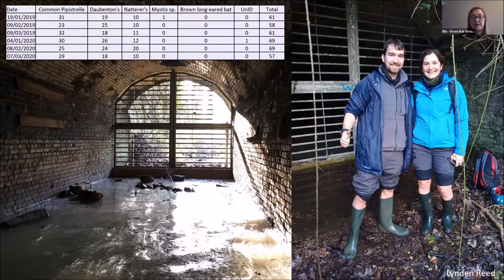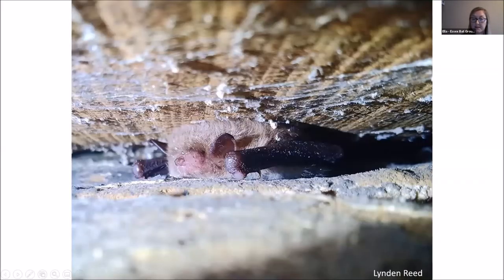This is one of the tunnels where we've put in features such as horizontal boards on the wall, slightly lifted at the base. We get quite good numbers — common pipistrelles, Daubenton's bats, Natterer's bats, Myotis, and the odd Brandtii, though we haven't had Brandtii bats for the last couple of years. I've been doing this for about eight years and numbers have probably doubled in that time.